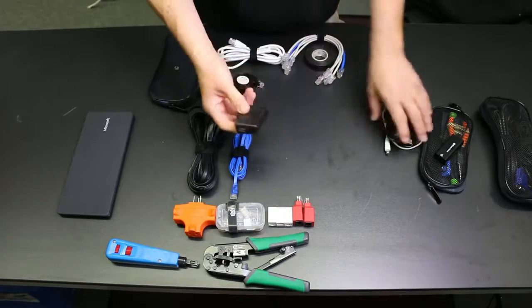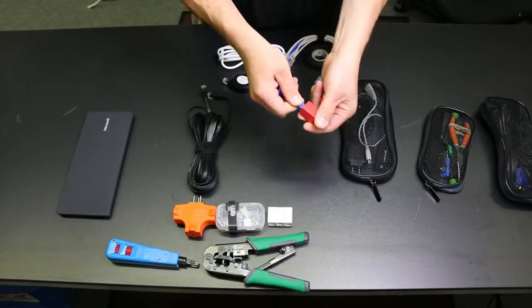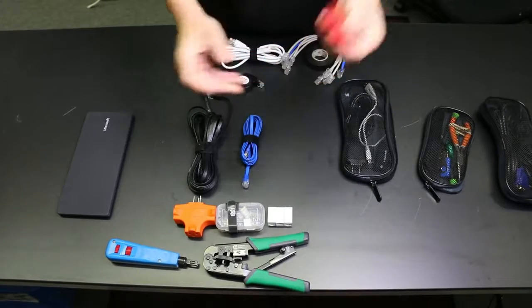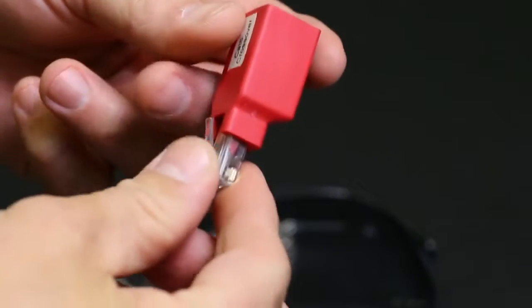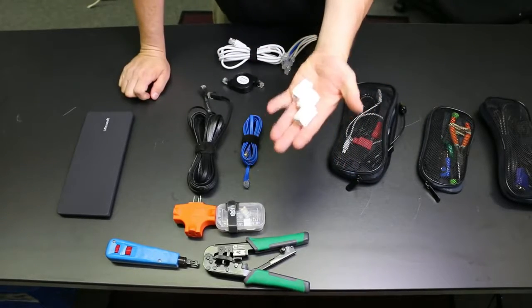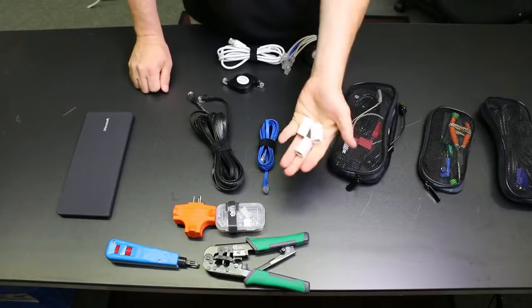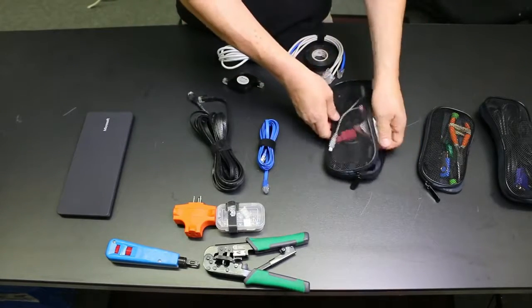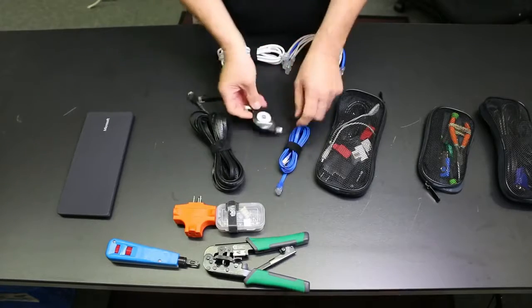I carry a USB charger as well. These are crossover adapters - if you have a straight-through cable and want to make it a crossover, you just snap one right on. Most switches these days are auto-sensing so it's not as relevant as it used to be, but I've run into times where it worked as a solution. I get the Cat6 ones since they're backwards compatible and the same price. I also have network joiners - if two cables come up just short of reaching, you snap them together and away you go.